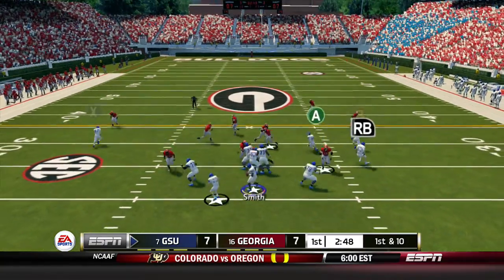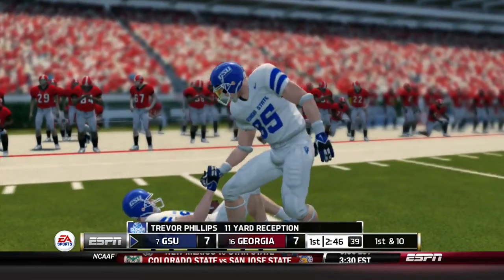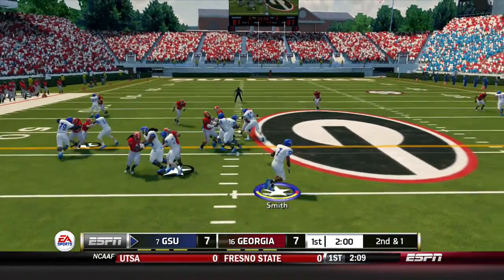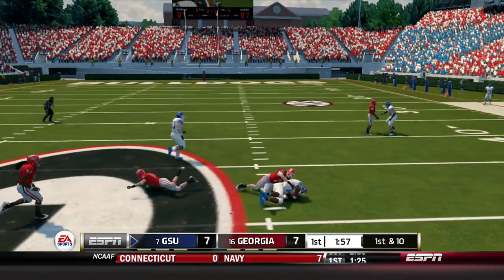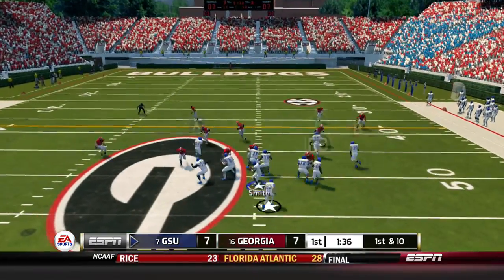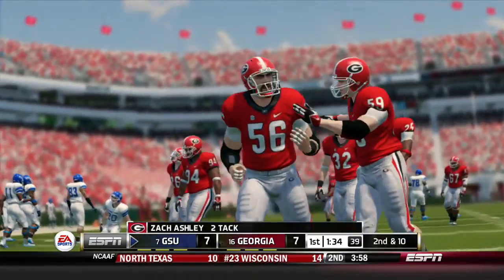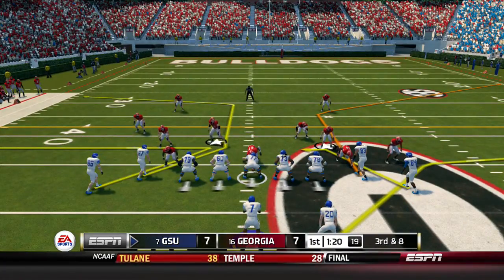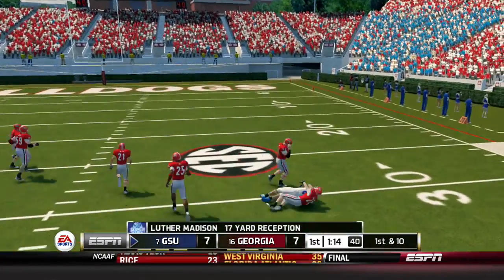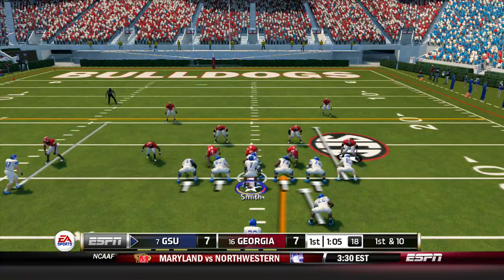Georgia State takes over for the second time. Smith fires for Phillips — Phillips got the catch and the first down. Second and one: Smith keeps it on the read option, first down pick up into Georgia territory. Next play Smith back to pass will fire — incomplete, off the mark right between two receivers. Third and eight: Smith from the shotgun fires and it's caught by Luther Madison for 17 yards and a first down. Georgia State moving the ball very well on their first two drives.